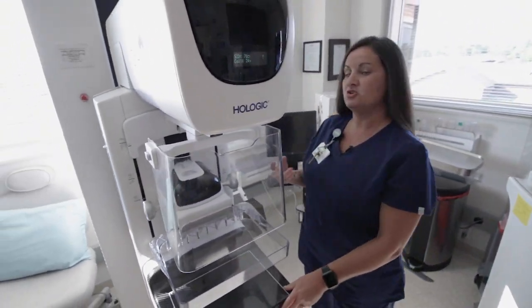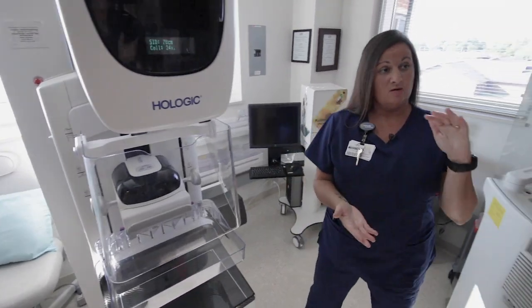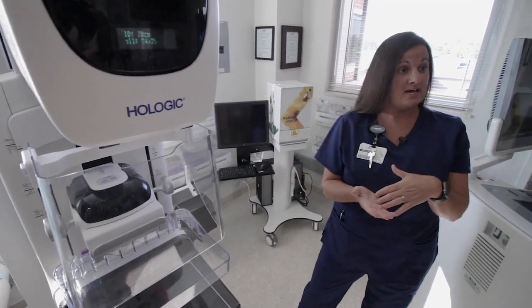I tell them that we typically get two images of the breast — we get a top-to-bottom image and a side-to-side image.